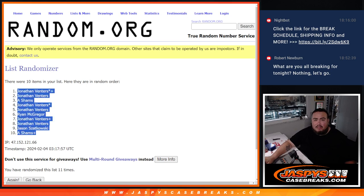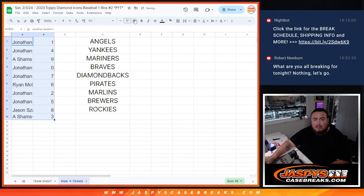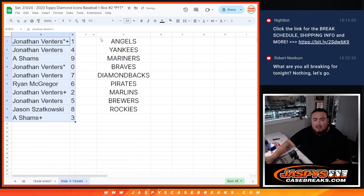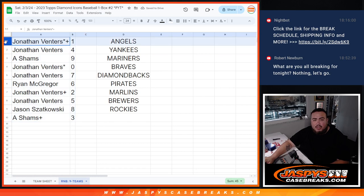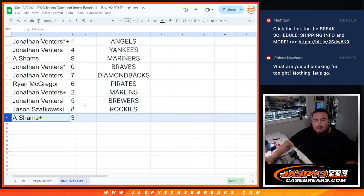One, three, three, five, six, seven — eleven. One, eleven. One, eleven. So Jonathan, you have spot one, so any live one-on-ones for these teams would be yours as well. Spot four. A with nine. Jonathan, any and all redemptions for these teams would be yours with spot zero. Jonathan with seven. Ryan with six. Jonathan with two and five, and then Jason with eight, and A with three.